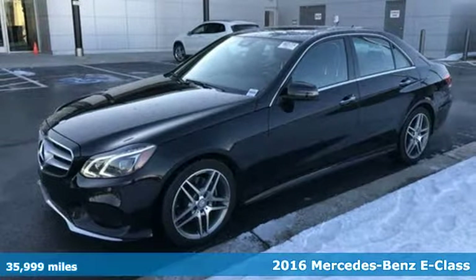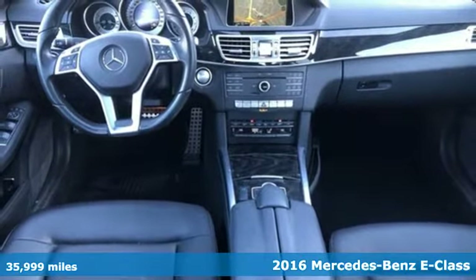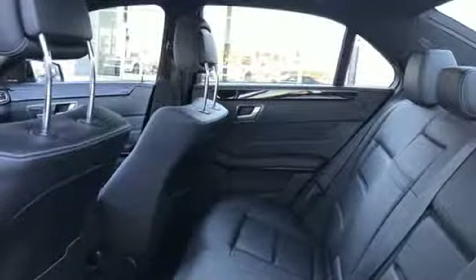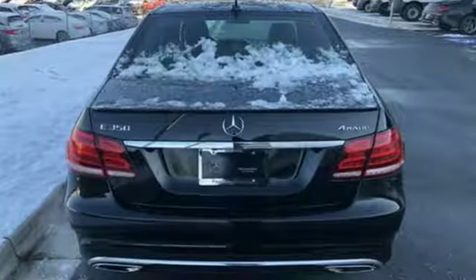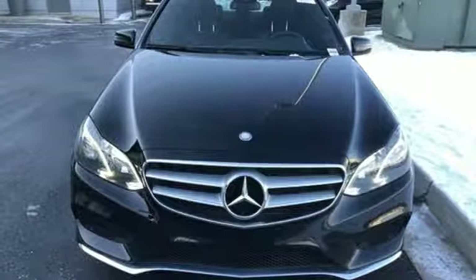It's a 2016 Mercedes-Benz E-Class. With looks this good, it doesn't have to behave this responsibly, but it wouldn't be an E-Class otherwise. From the engine to the robust safety suite, you'll love every response. It boasts an impressive list of features like these.